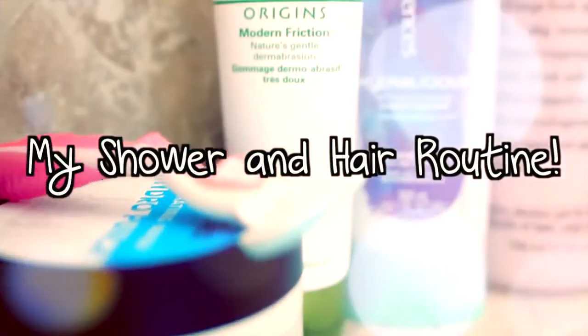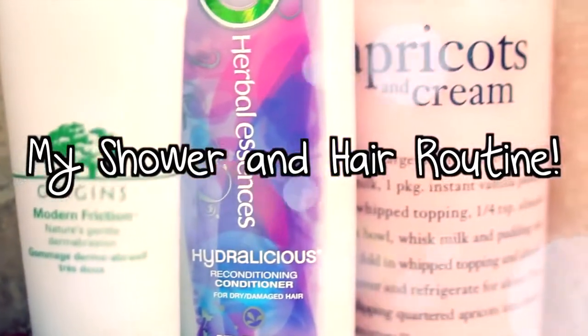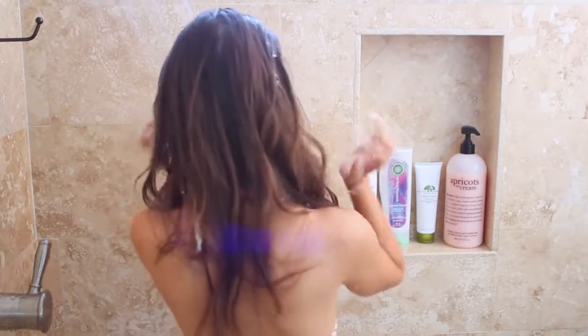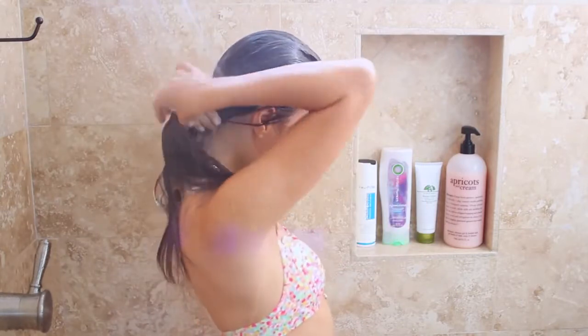Hey guys! Today I'm going to be going over my everyday shower and hair routine with all of you, so I guess we can just go ahead and jump into it. The first thing that I do is take a shower, and yes, you are about to see me in the shower, but I am wearing a bathing suit so I'm not naked. We're keeping this PG or PG-13.